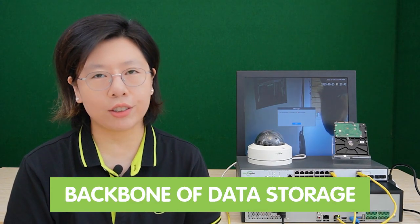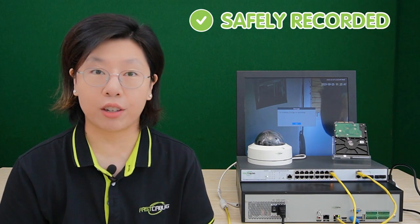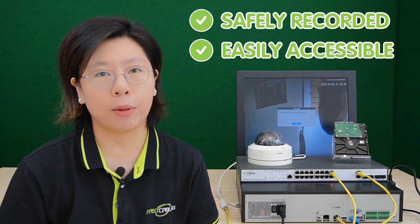In today's digital age, the importance of a reliable hard drive in a security camera system cannot be overstated. It forms the backbone of data storage, ensuring that crucial surveillance footage is safely recorded and easily accessible. This guide aims to simplify the often complex process of selecting the right hard drive for your specific needs.